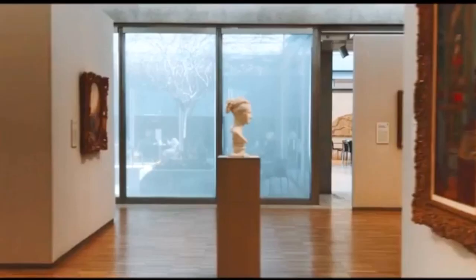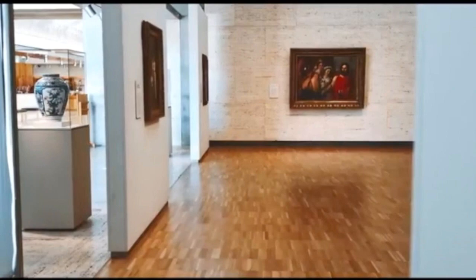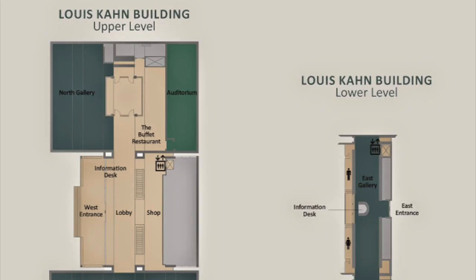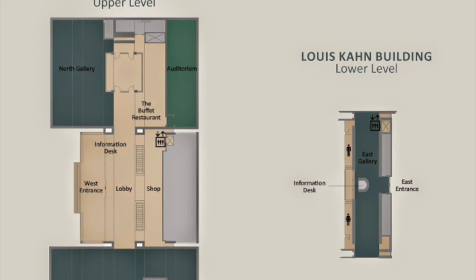Kahn iconically divided spaces into two categories: served and servant. Servant spaces are those that support the main areas of the building — for instance, restrooms, storage rooms, mechanical closets, and staircases. Servant spaces are not meant for habitation, as they will only be visited briefly. Served spaces are designed for habitation; they are the main living spaces of a building. In the Kimbell Museum, the served spaces include the exhibition spaces and public gathering areas like the courtyards, cafe, and souvenir shops.